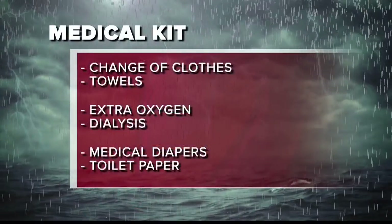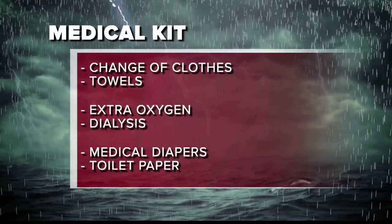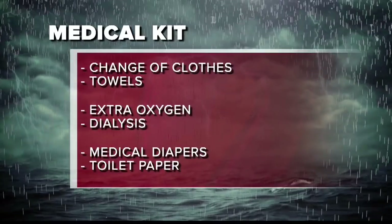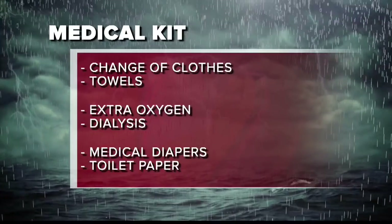Eyeglasses — that's a no-brainer, but always have a spare pair of eyeglasses around. Toothpaste and toothbrush, dentures, a change of clothes and towels, extra oxygen if you're on oxygen, dialysis per the instructions of the dialysis center, medical diapers if needed, and toilet paper. Let's not forget the toilet paper.